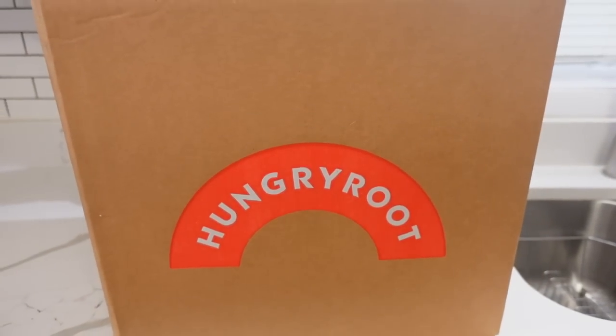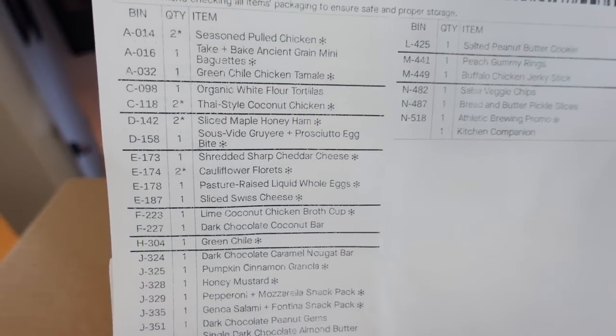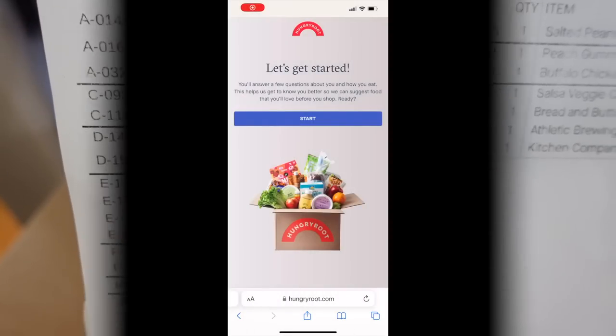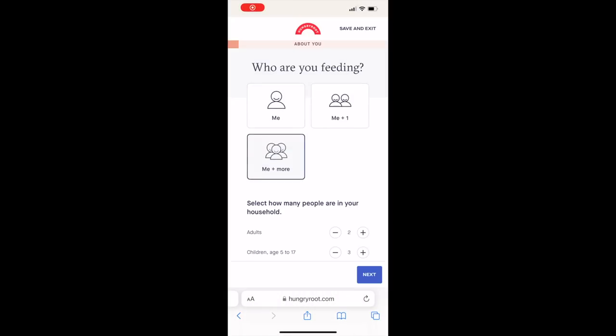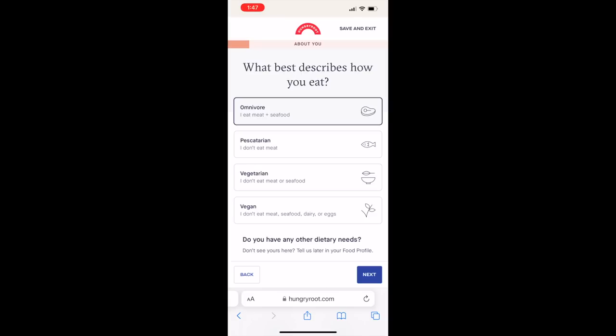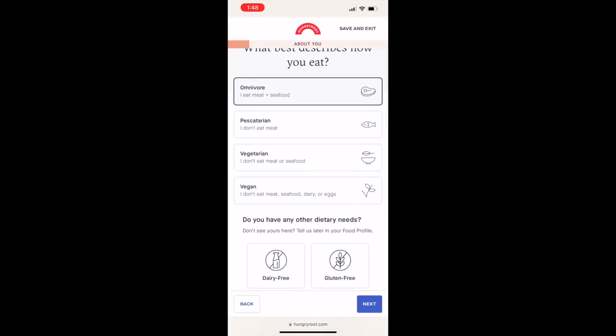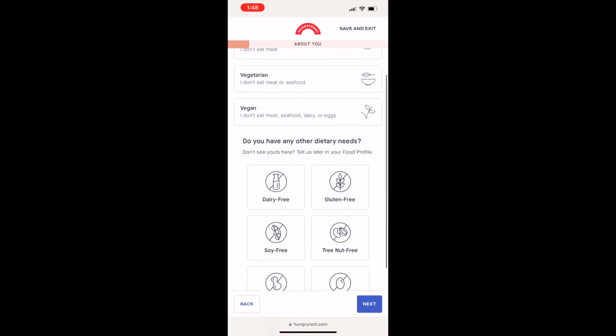Before we jump into this video, I want to thank Hungry Root for sponsoring it. You're probably wondering who is Hungry Root. Hungry Root is a tech-enabled grocery service delivered right to your door that's personalized to your lifestyle and taste. You start off by taking a short quiz — what do you like to eat, your dietary needs, your goals. Hungry Root will then send you weekly deliveries with healthy groceries along with 10-minute recipes. 10 minutes — I love that. Quick and easy.